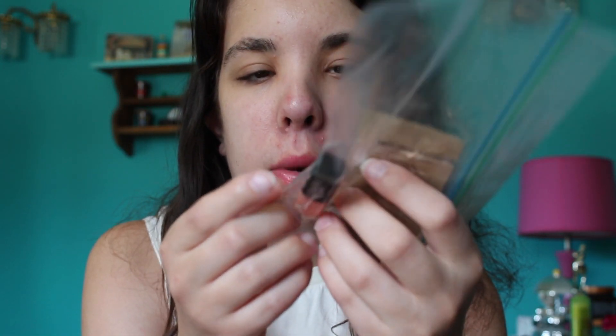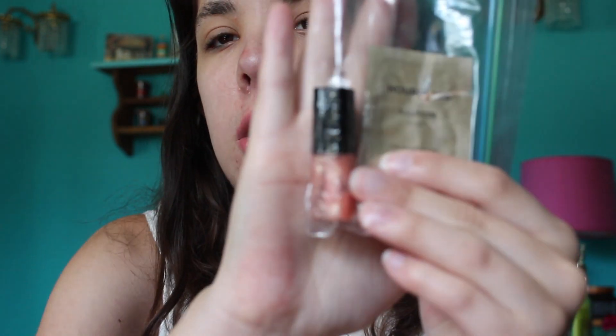In my first update, the only thing I finished was the Bobbi Brown lip gloss in the shade Berry Sparkle. It still looks like there's product in there but every time I try to use it nothing comes out, so I called it quits. That was the only thing I finished in that update.